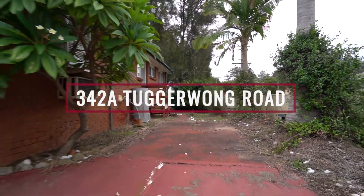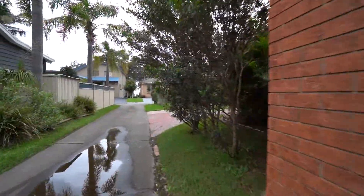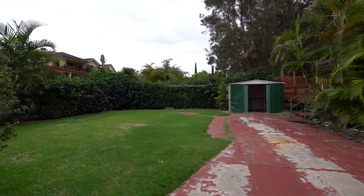So we're starting at the front of the property. As you can see, the first thing you'll notice is you've got a nice large parking area, which is great. This house is confusing as anything because the front is kind of like the back and the back is kind of like the front. So I would say the main entry is at the back of the property.